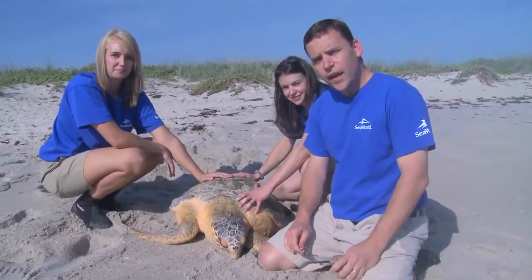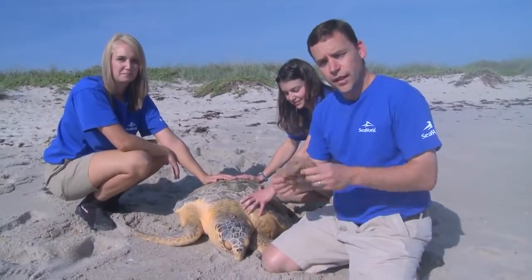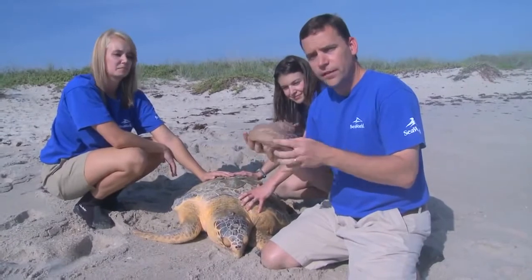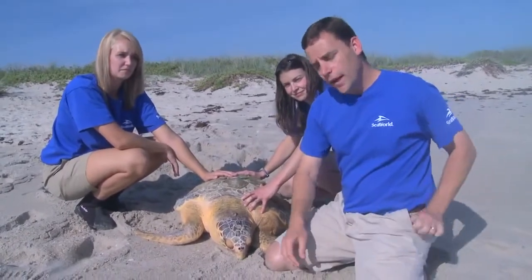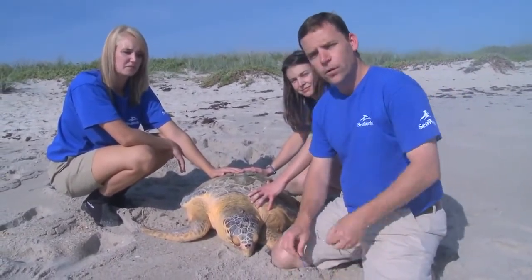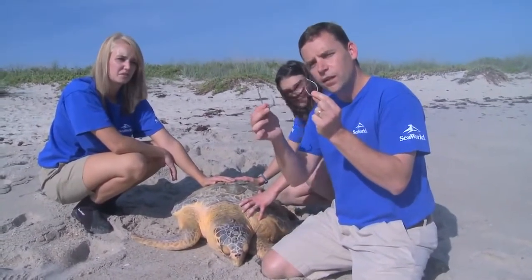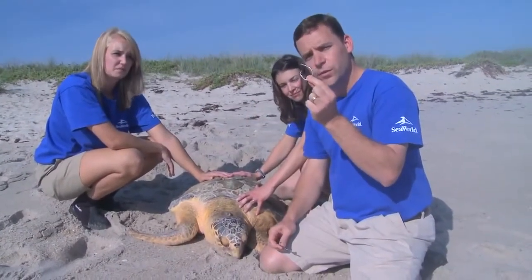To protect sea turtles, you can help by not putting trash in the water, like this plastic bag — this looks a lot like food to a sea turtle, maybe a jellyfish. You can also keep fishing line out of the water, and be careful what kind of hooks you use. Use circle style hooks as opposed to J style hooks — you'll hook a lot fewer sea turtles with circle style.